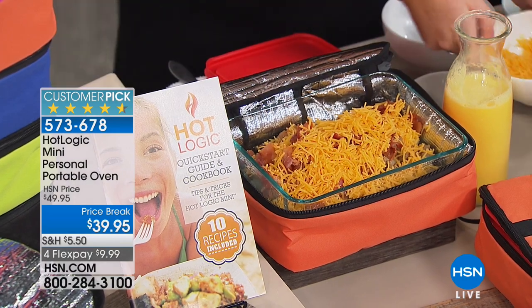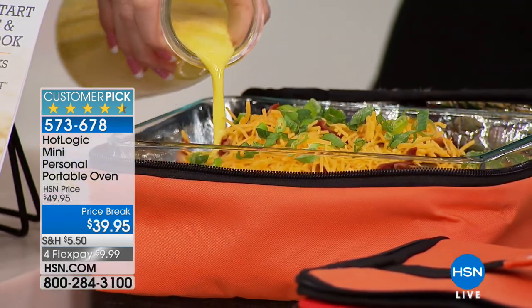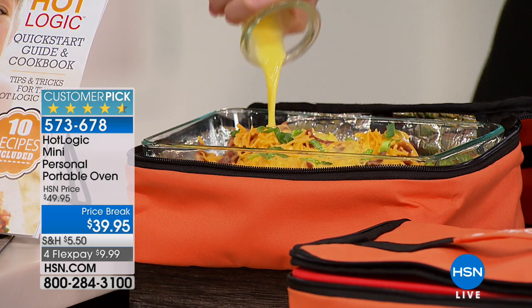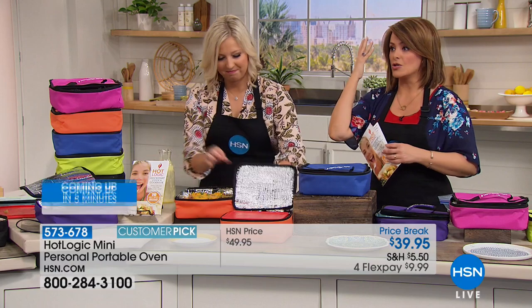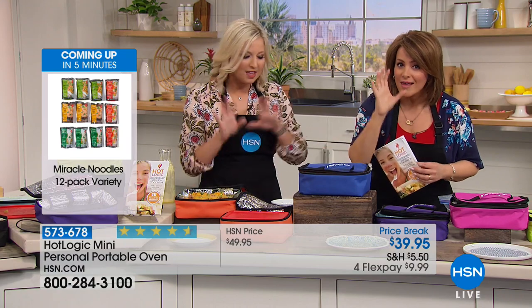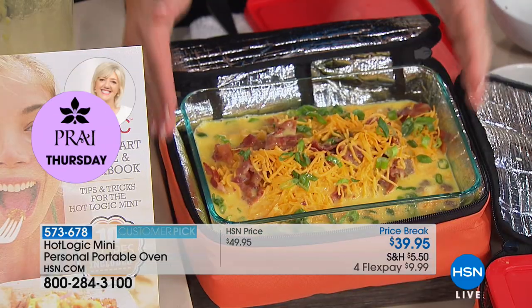It sells out every time. I've got the final 835 of these until we can bring more back. If you are tired of gaining weight from vending machine food or sick of waiting for the microwave at work, this is the answer. I'm going to show you what I do at night before I go to bed — this is a frittata. It took me 15 seconds to load all of my ingredients, put the lid on, zip it up, plug it in before bedtime, and wake up to breakfast.